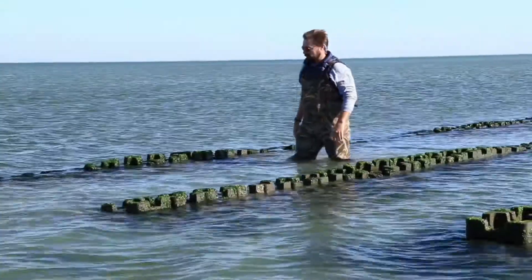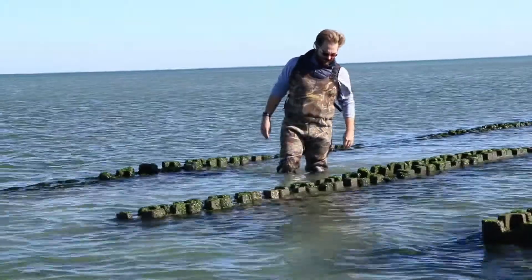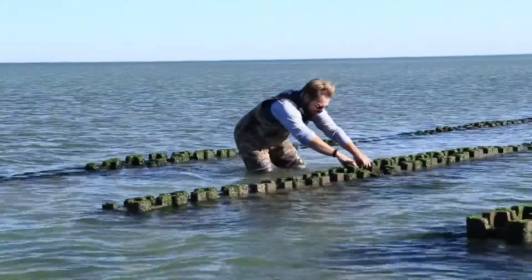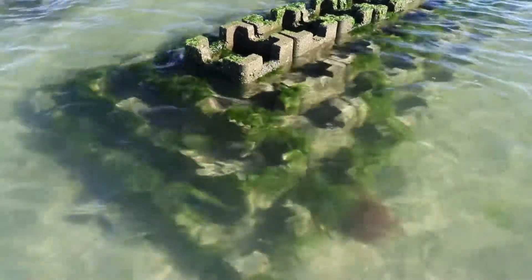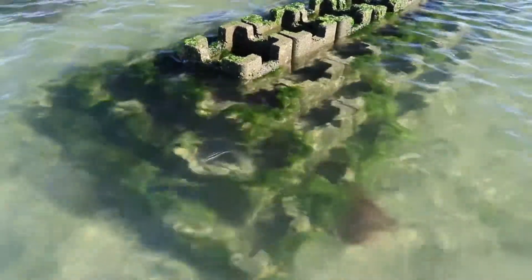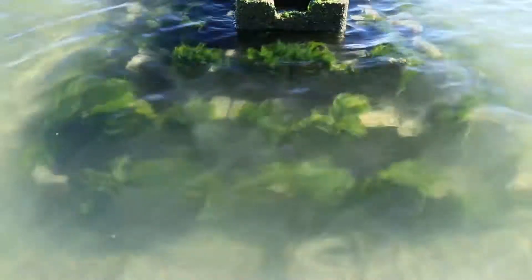We're doing oyster restoration work here in the Virginia Coast Reserve to try to replace some of the oyster reef habitat that we lost throughout the second half of the 20th century when we had a couple of oyster diseases that were really decimating our oyster population. Our job right now is to get hard substrate back in these coastal bays that oysters can grow on and help to restore the reefs that used to be here.